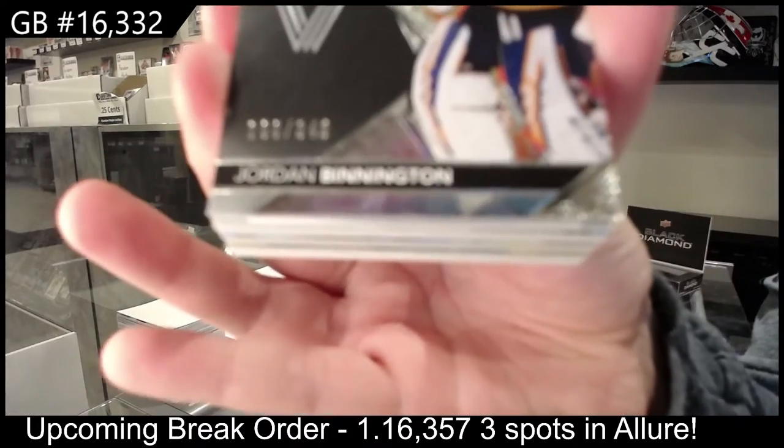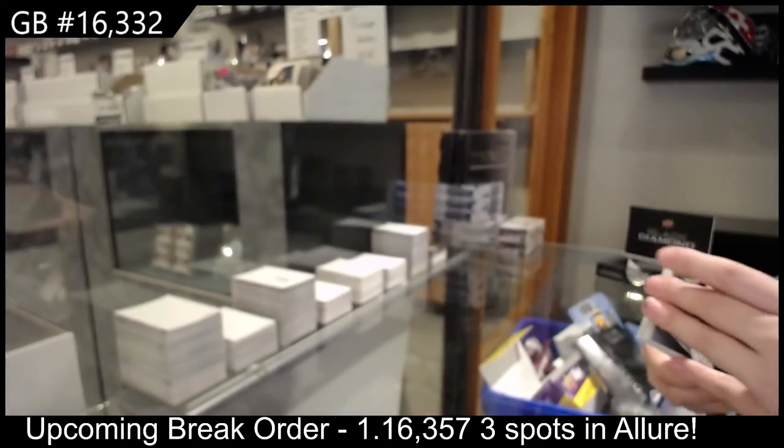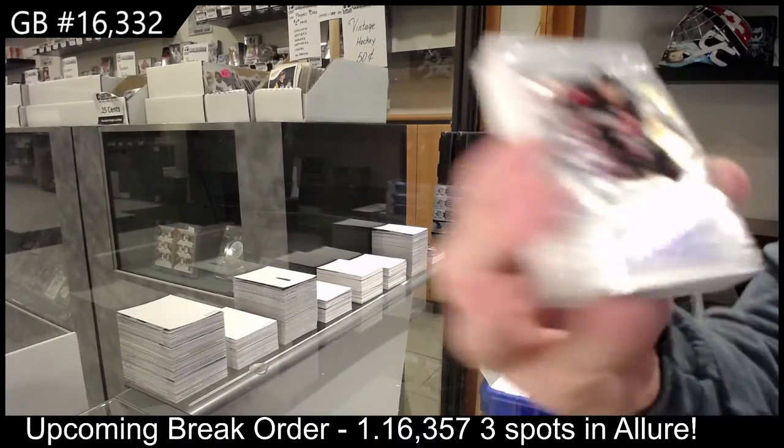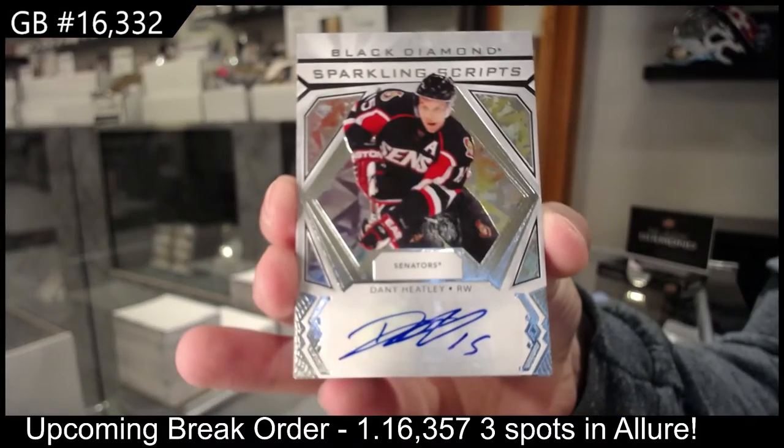We've got a base card numbered to 349 for St. Louis, Jordan Binnington. Sparkling Scripts auto for the Ottawa Senators, Danny Heatley.